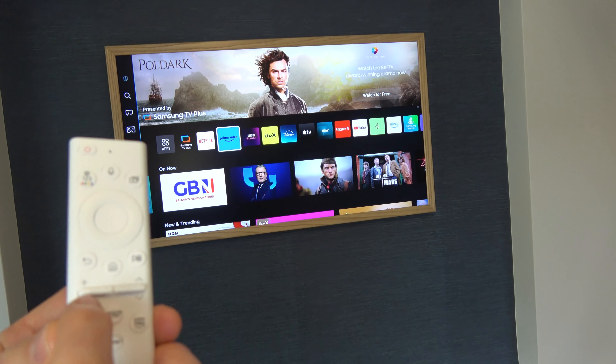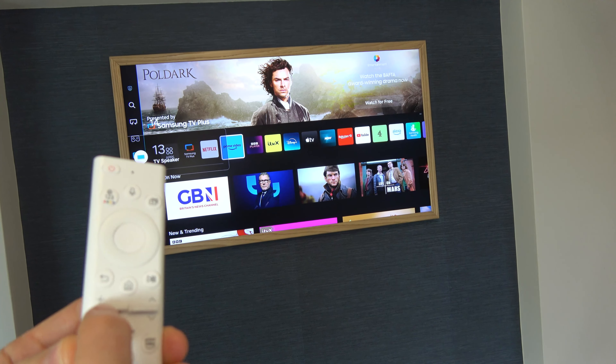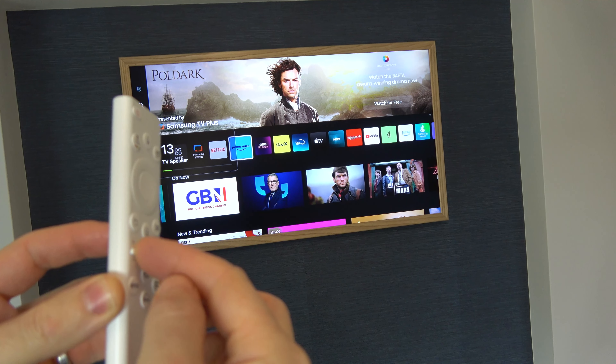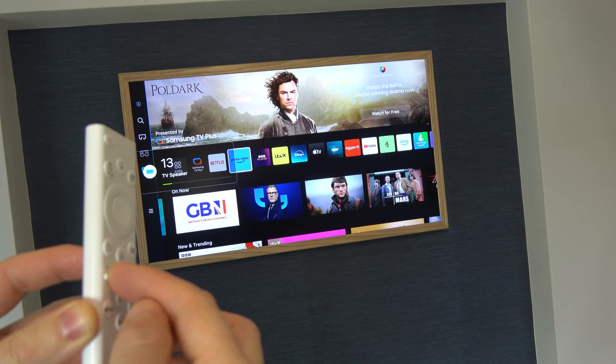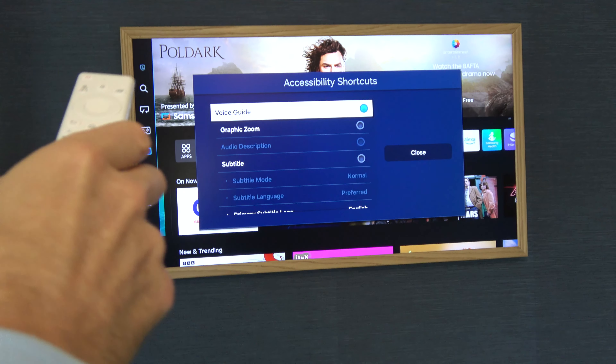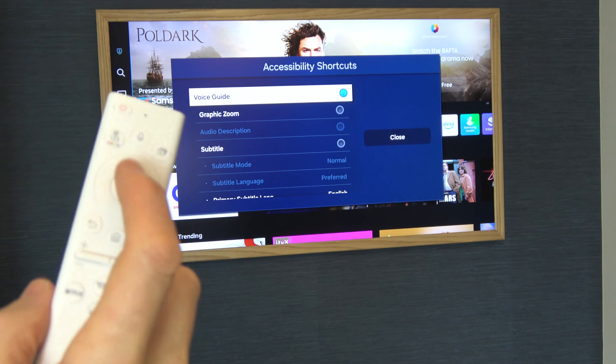What you need to do is go to where you have the volume button, but instead of pressing it up and down, press it in and hold it there. Keep holding it and now it's come up with the accessibility shortcuts. Under voice guide, you can see it's on.